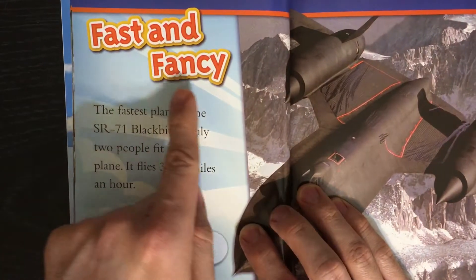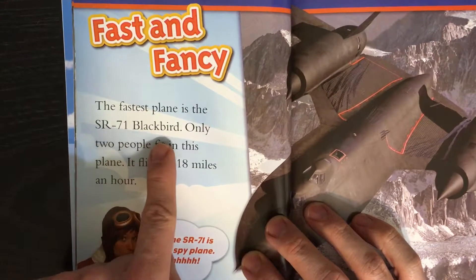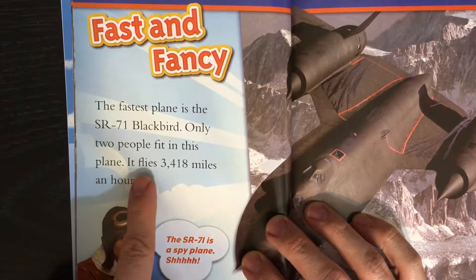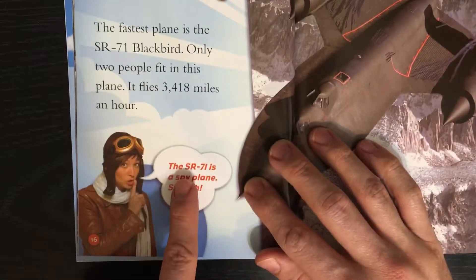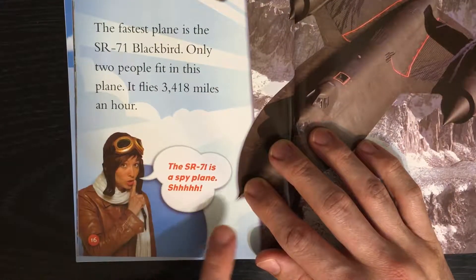Fast and Fancy. The fastest plane is the SR-71 Blackbird. Only two people fit in this plane. It flies 3,418 miles an hour. The SR-71 is a spy plane. Shh! It's a secret.